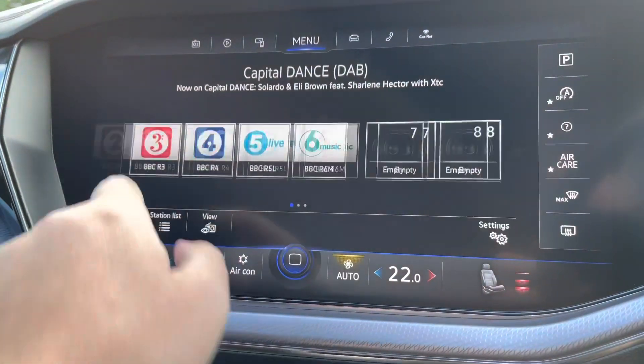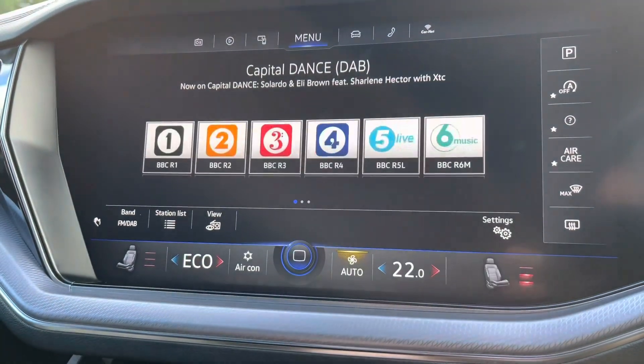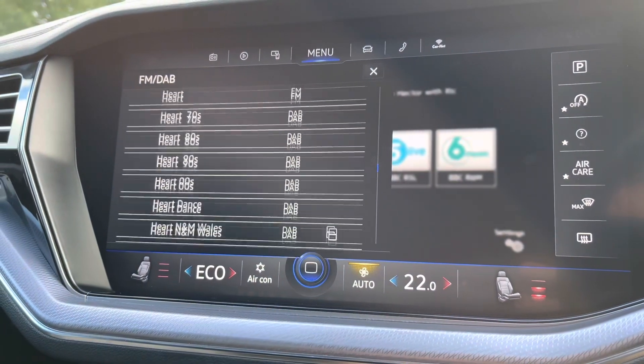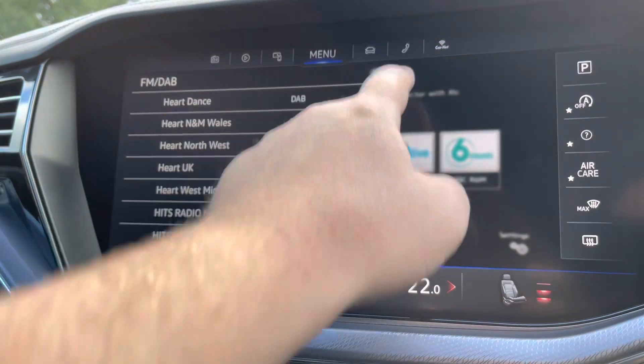Moving on to the brilliant infotainment screen, you've got digital radio with plenty of storage for your favourite stations. You've got a huge range of options to choose from, including the DAB station list, to keep you entertained on the move at all times.